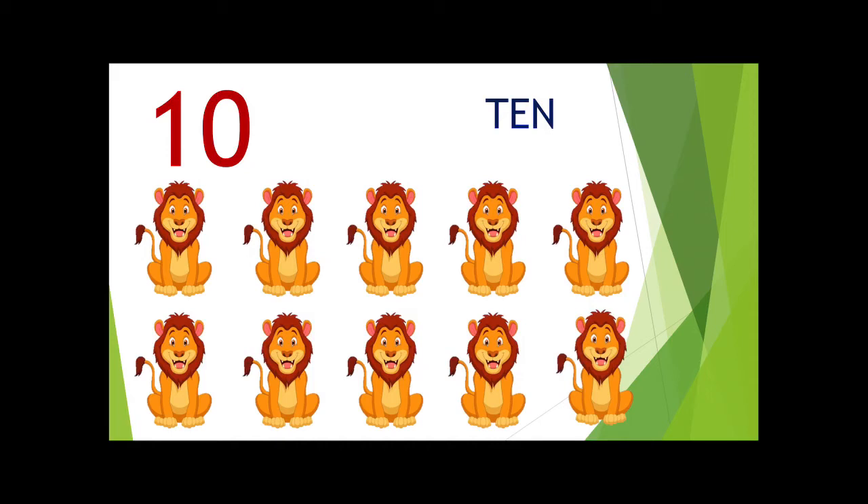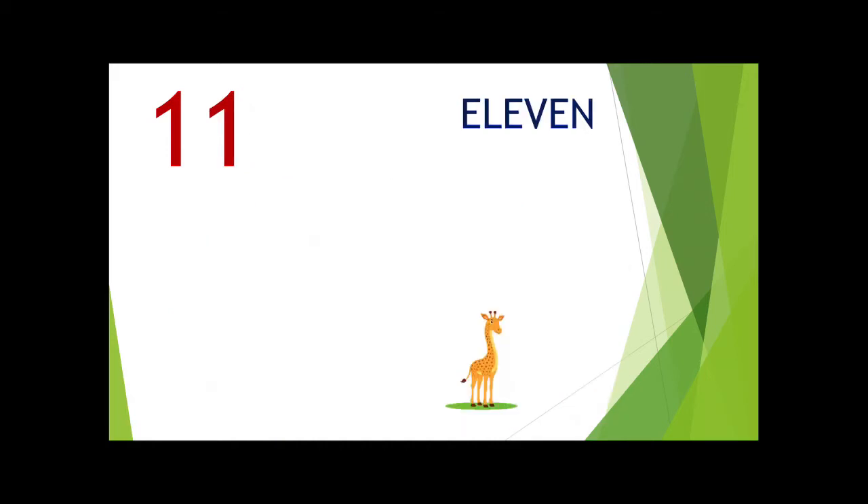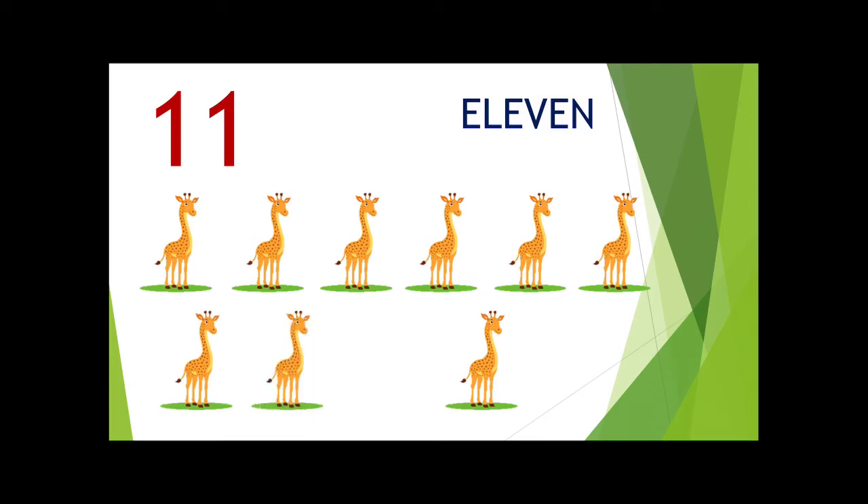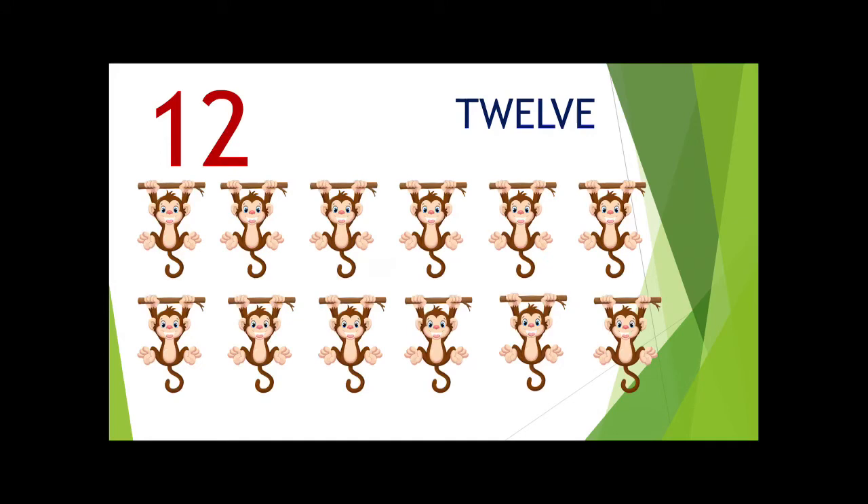The next number is 11. 1, 2, 3, 4, 5, 6, 7, 8, 9, 10 and 11.